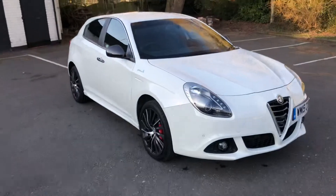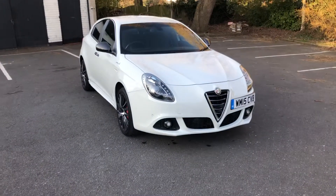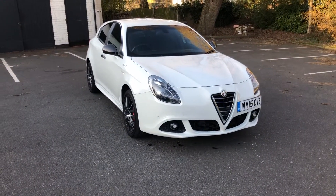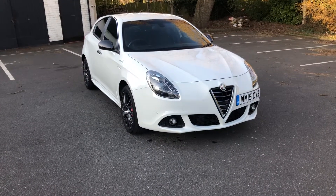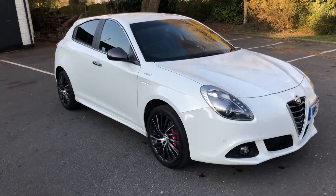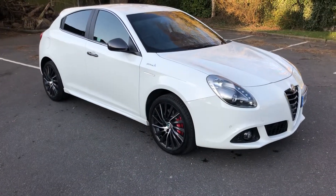It benefits from having the two-litre JTDM engine, so 150 brake horsepower. Very economical, but with the benefit of being a very sporty, quick diesel engine as well. Really nice to drive.